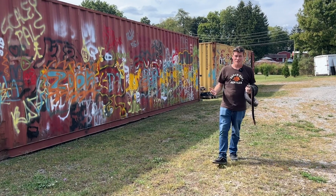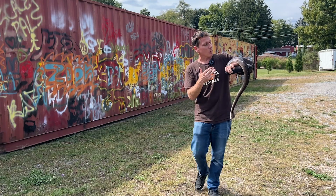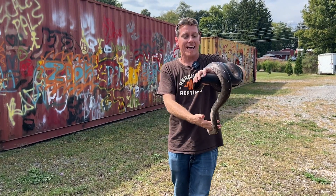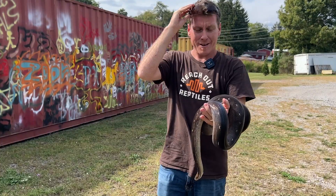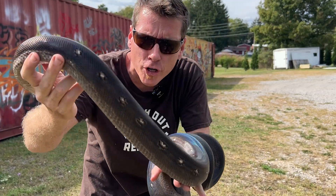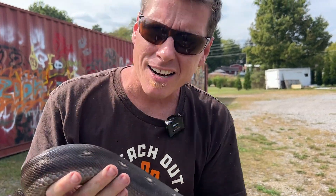What's up everybody? Welcome back to Reach Out Reptiles. My name is Garrett Hartle and in this week's video we're gonna talk about one of the most eye-catching features that the reticulated python has and that's iridescence. I mean if you hold her up just right it looks like your snake is absolutely covered in rainbows. So what is this anyway and how does it work?